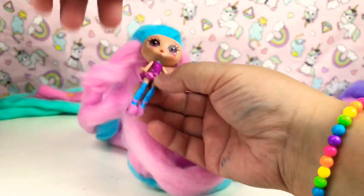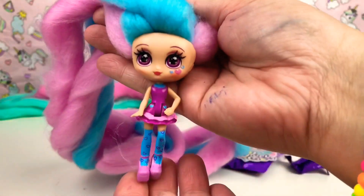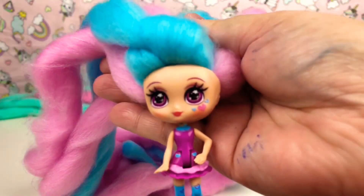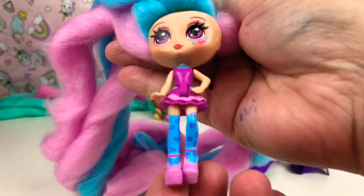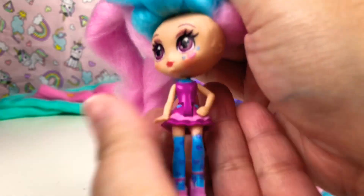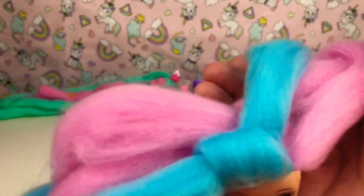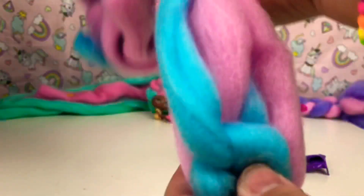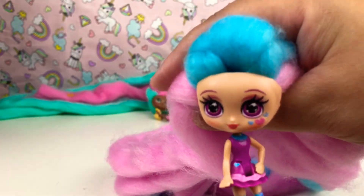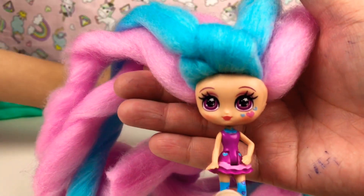Look who we got guys! She's so pretty. Look at the love hearts on her face, and look at her high socks - isn't that so cute - and her high heels. She is so cute, look at her hair and her beautiful purple eyes. Can you guys see? And her purple dress!